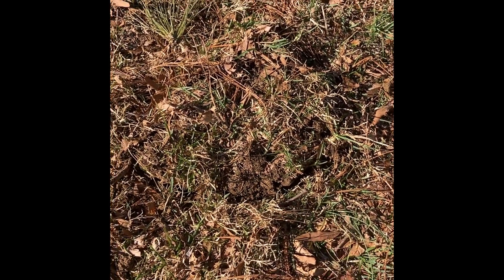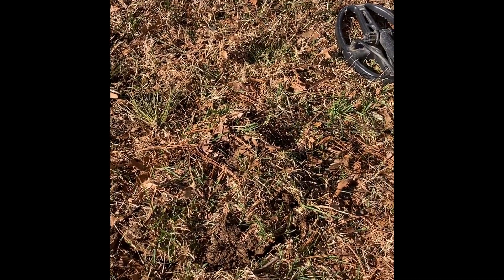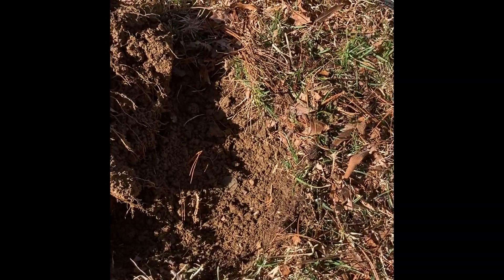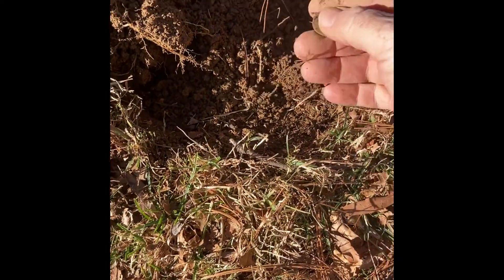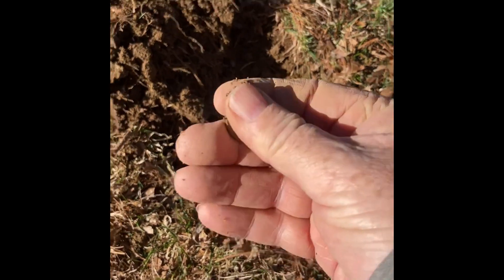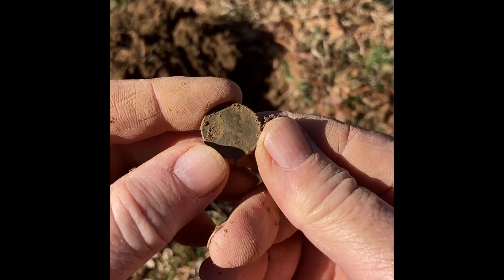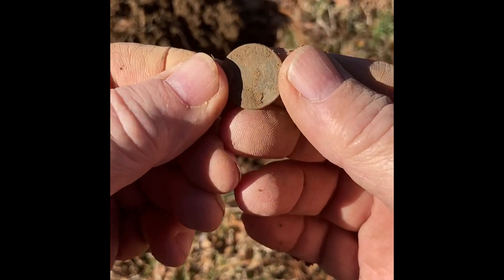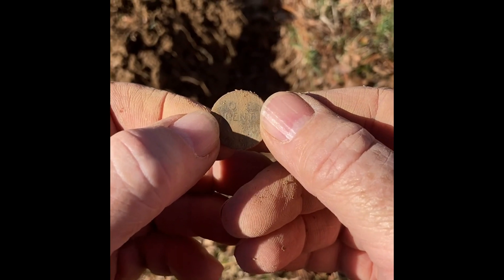Hey guys, Digger Jim here. Got a scratchy signal but it would go to a high tone every once in a while. Let's see what we got — I cut the plug, just gotta fish it out. Look at that imprint! I don't even have to use a pinpointer. It's a 1941 wheat cent. Nice — see what else we can find.